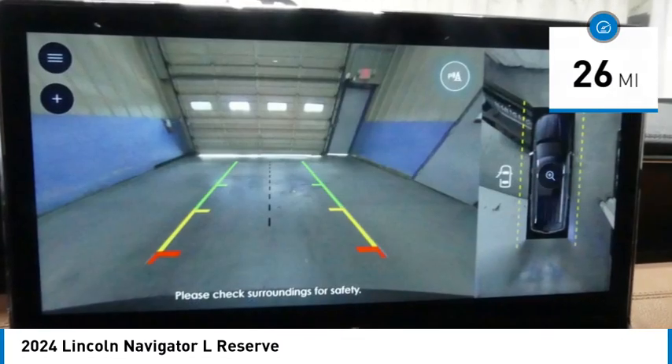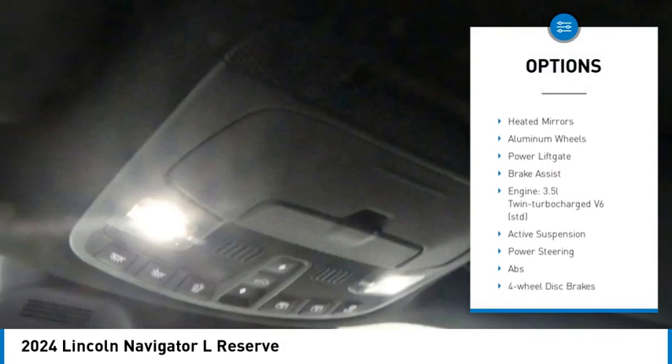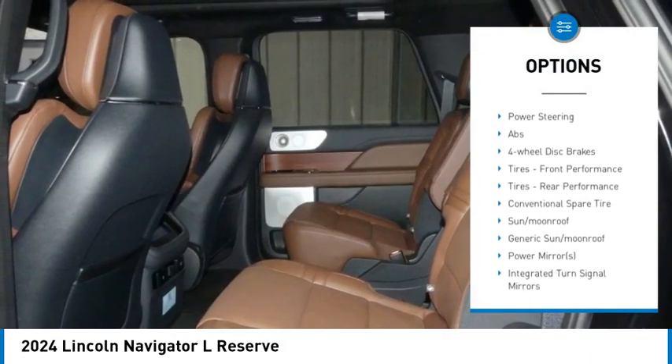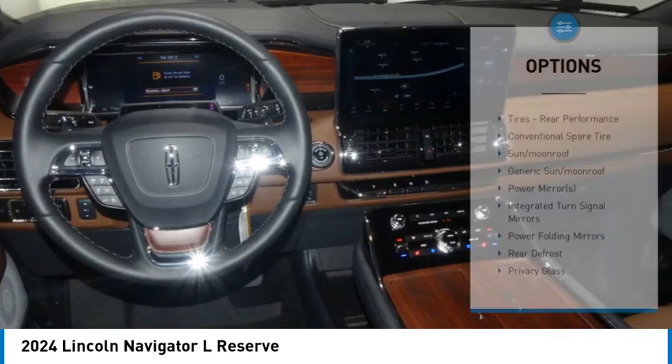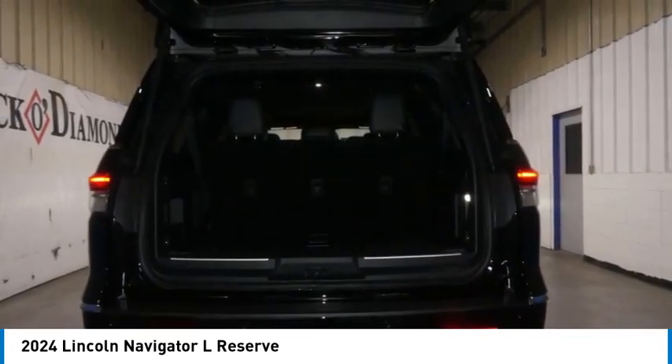Here are some of this vehicle's great options: rain-sensing wipers, rear spoiler, four-wheel drive, turbocharged, panoramic roof, tow hitch, heated mirrors, aluminum wheels, power liftgate, brake assist.